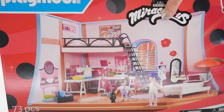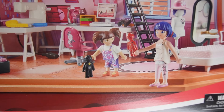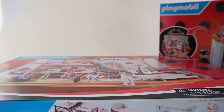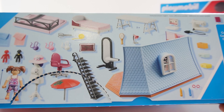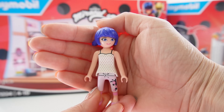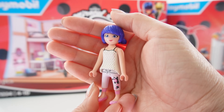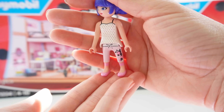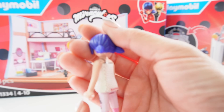Here's the playset of Marinette's bedroom. Look at the amount of detail in here. It comes with two figures. Let's start by setting up this playset. Look at everything that comes in the set — there are 73 items. Let's start with our figure. Here we have Marinette. Marinette looks adorable. She's in her pajamas with a white dotted shirt.